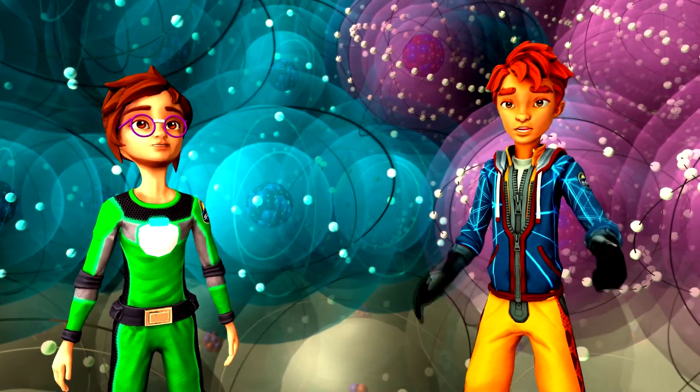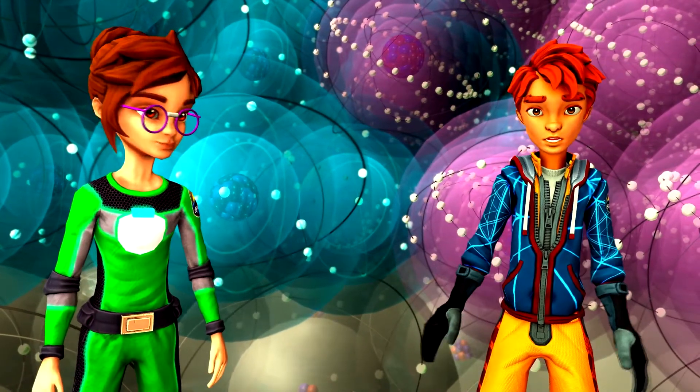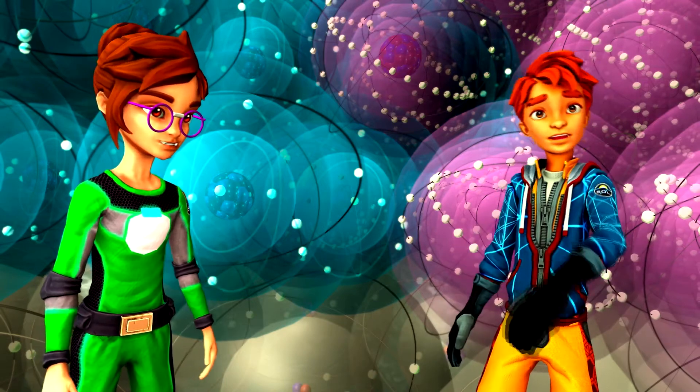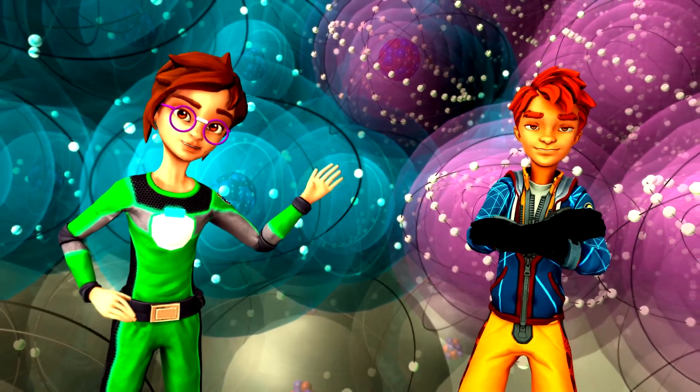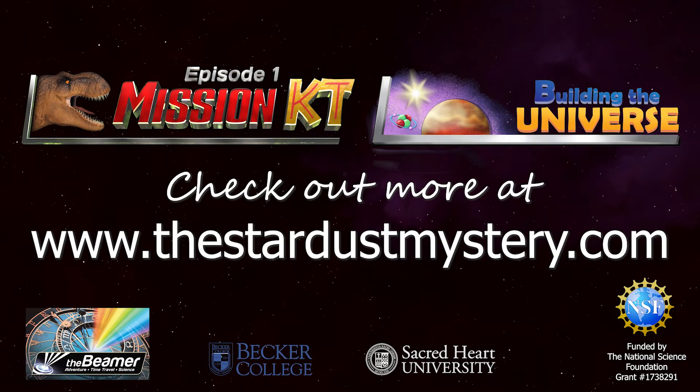If you want to see more science videos, check out our YouTube channel, or go and play the Mission KT video game and find Pal the Robot to go and see them. Thank you.